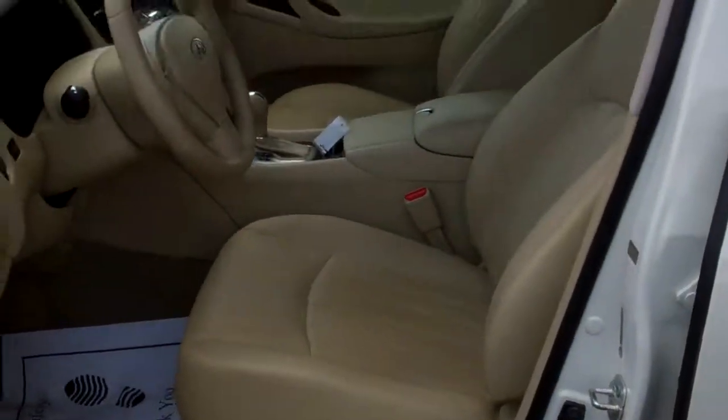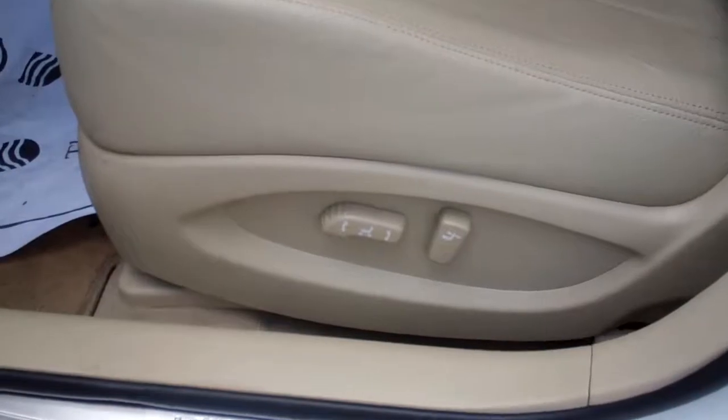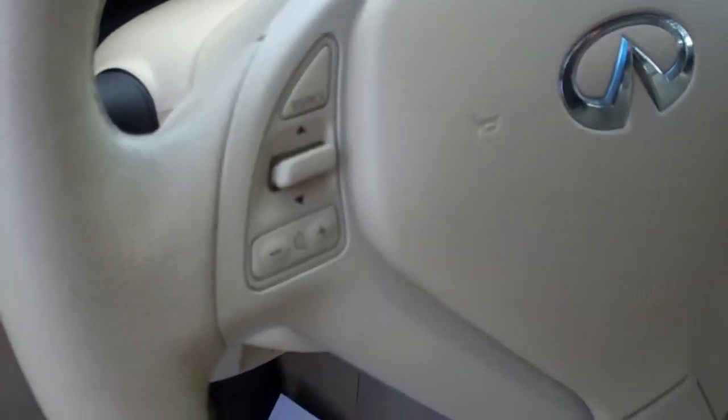Very nice tan leather interior, power driver's seat, power windows, door locks, cruise of course, and you have all your controls on your steering wheel for your audio and cruise.